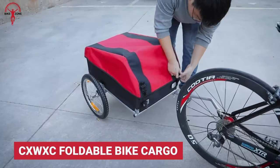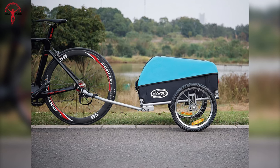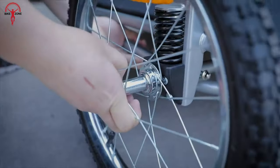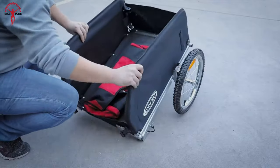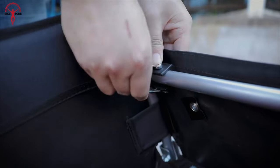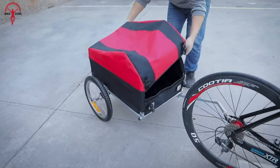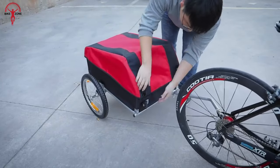If foldable cargos are your thing, then the CXWXC Foldable Cargo is one to watch out for. Contrary to other cargos, CXWXC is here to make riders' everyday life easier with an adequate hauling capacity — nothing more, nothing less. With its easy quick-release operation and folding mechanism, this cargo can carry 88 pounds, which is just enough for any daily urban lifestyle.